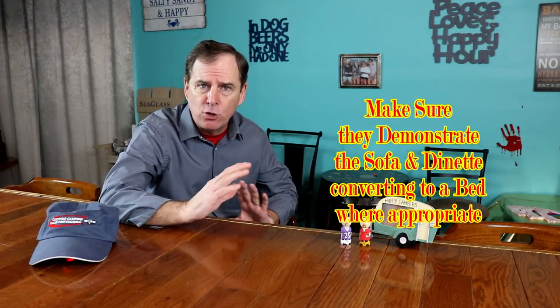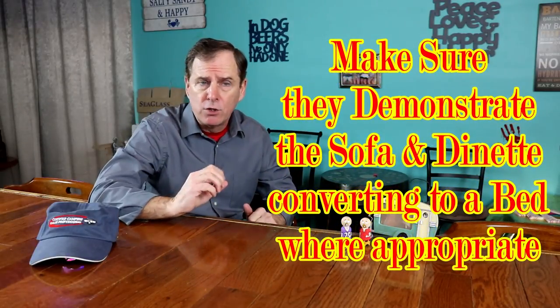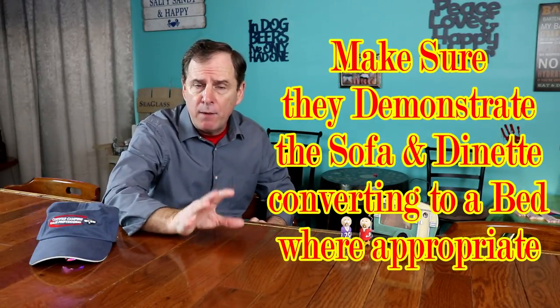Now we'd be done on the outside — other than showing outside kitchen and outside storage if you have them. We go inside. Once inside, I have my customers check every cabinet, every drawer, make sure everything works. Starting with the kitchen first, then we do the walkthrough — starting with your monitor panels, your water heater, your awning controls, all your lights, and checking your tank levels.